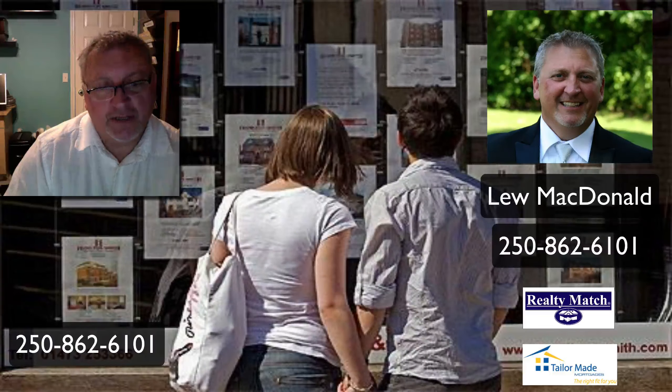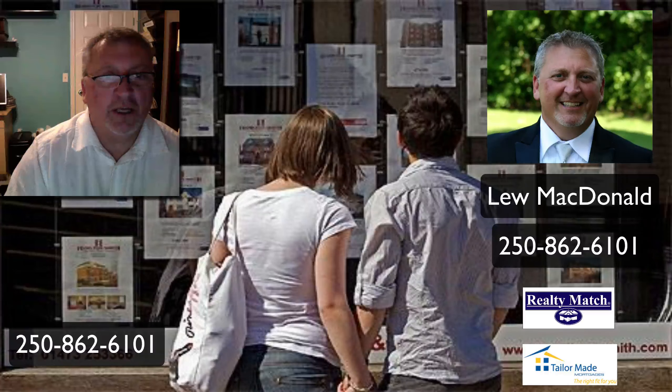That's it for today. Have a great weekend and I'll talk to you on Monday. Once again, I'm Lou McDonald, Kelowna Daily Homes.